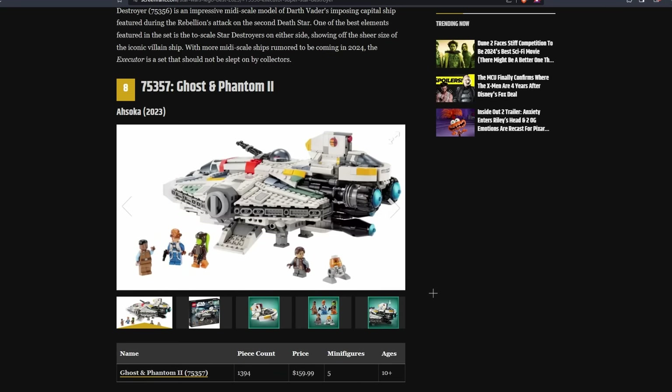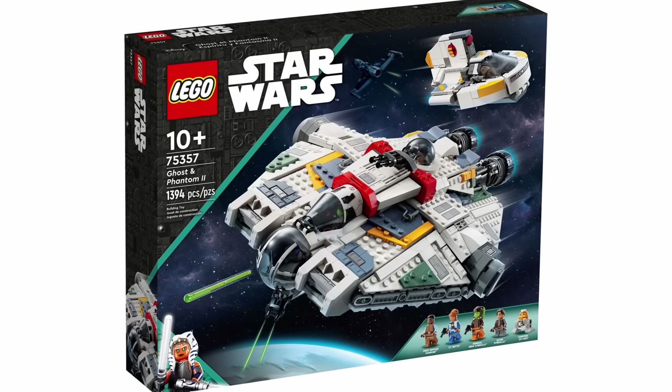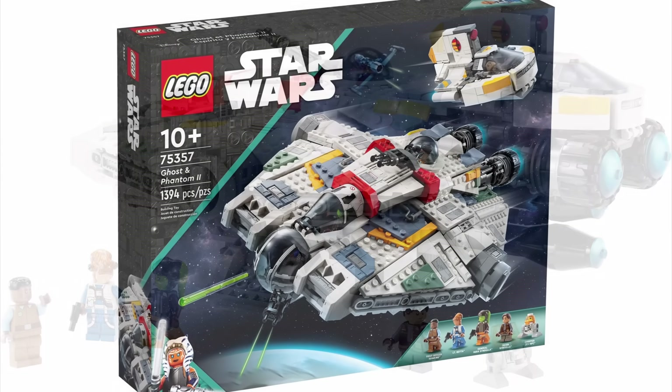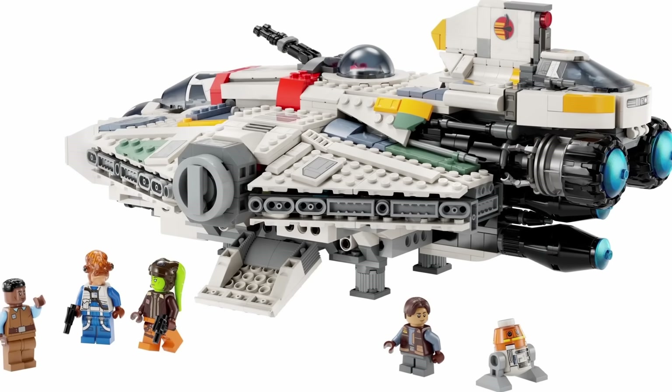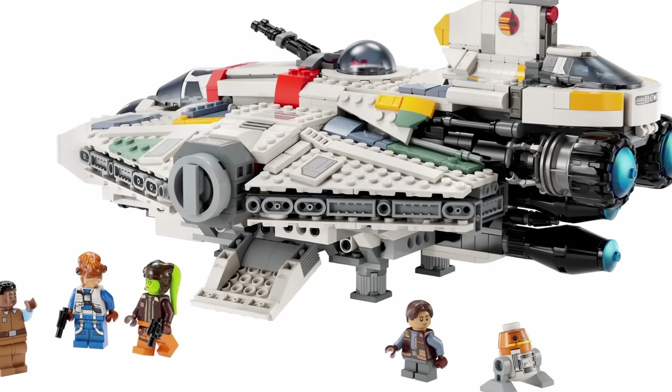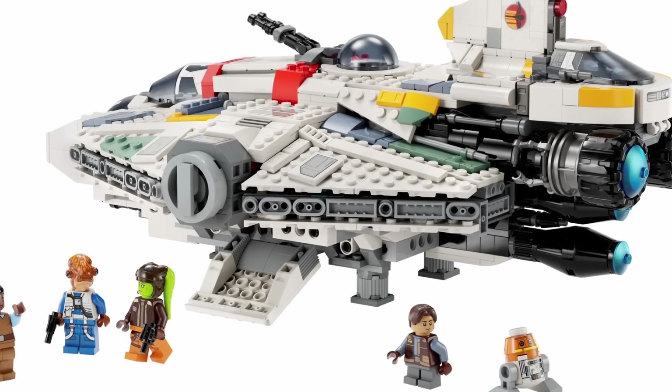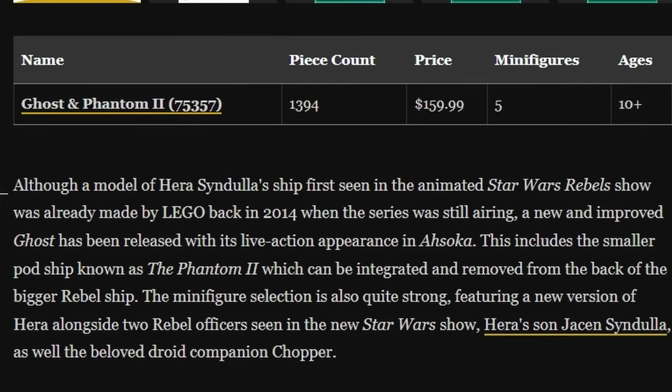At the number 8 spot, they have the Ghost and Phantom 2, and this is when you can start to see how this list feels like it was just randomly generated with random sets. In my eyes, this is definitely a top 5 set from this year — this is clearly better than the 2014 Ghost. It includes impressive minifigures and a very impressive build. The only downside is that it's a bit pricey, but this set should clearly be higher on the list. They just give a brief description with no real reasoning for putting it at number 8.